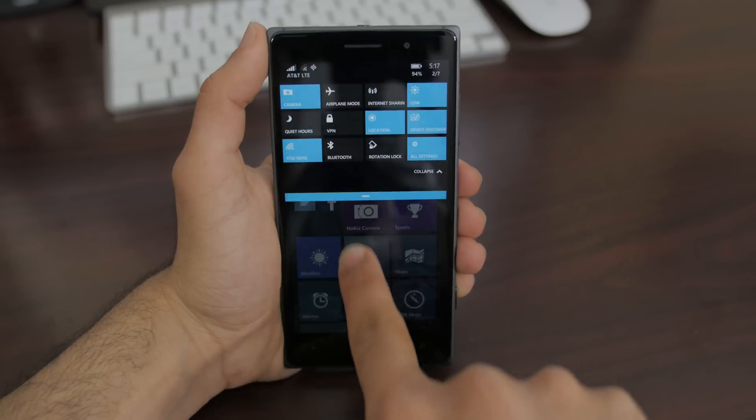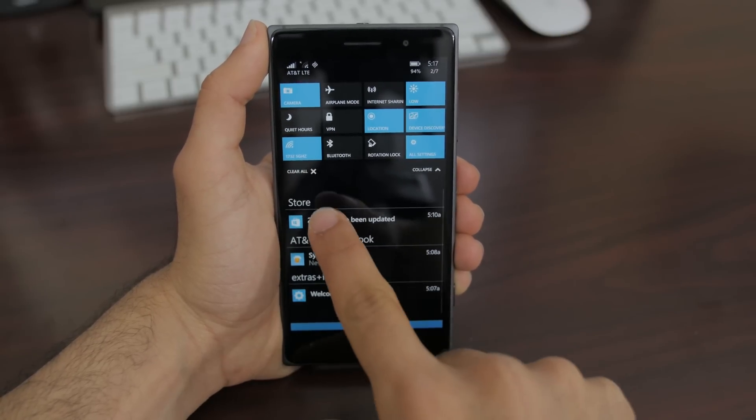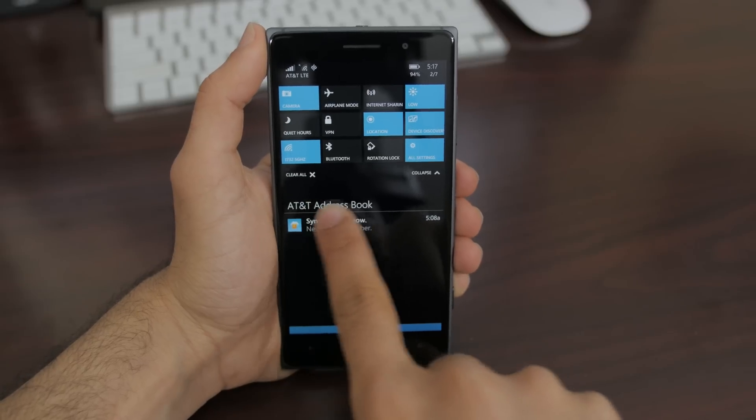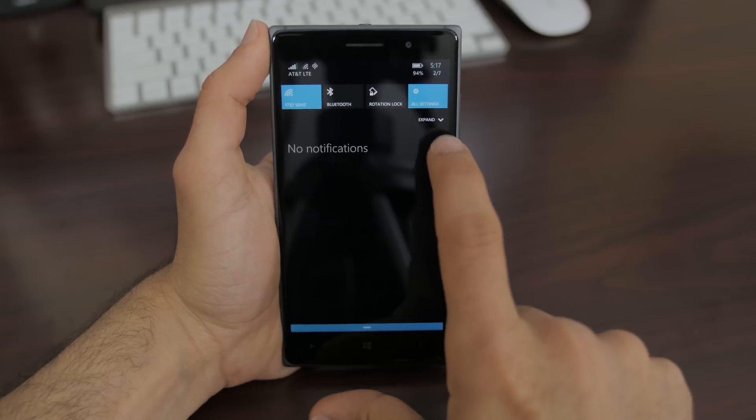Another addition to the notification center lies in the notifications themselves. Individual notifications are now dismissible, and lastly we have a new drop-down menu for more quick functions like Wi-Fi, Bluetooth, and more.